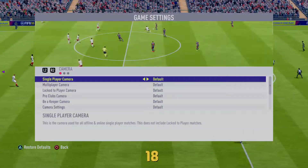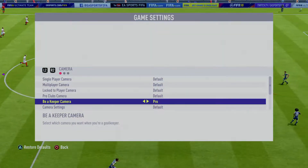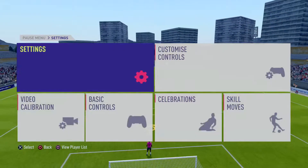Welcome to today's game. Enjoy the next 90 minutes of football. This is how the home team shape up — we've gone with a 4-3-3 format.